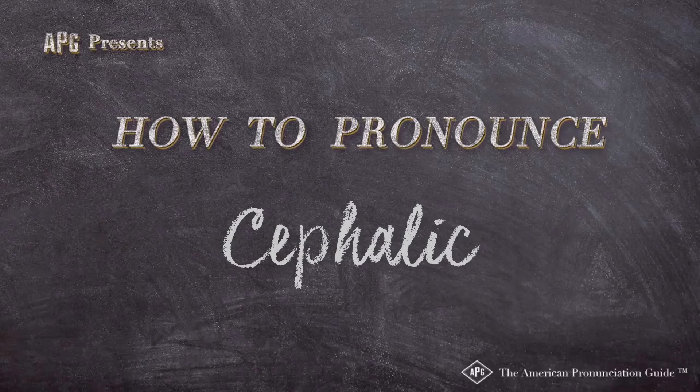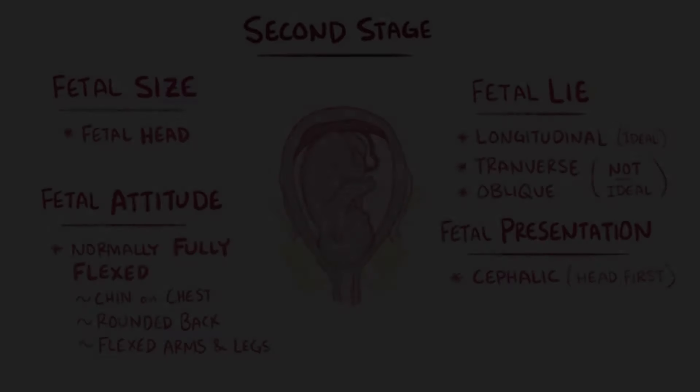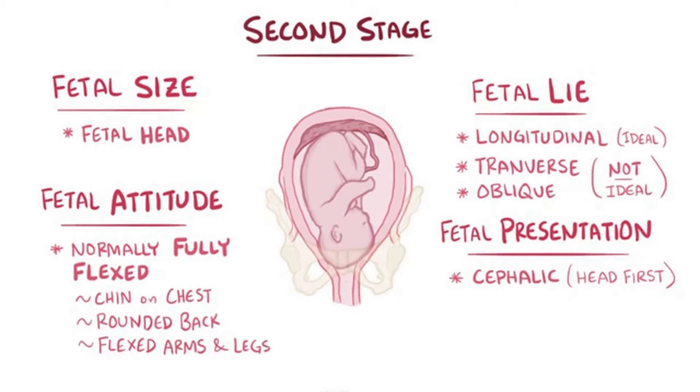The American Pronunciation Guide presents 'How to Pronounce cephalic.' An optimal presentation for easy delivery is a type of cephalic presentation called...